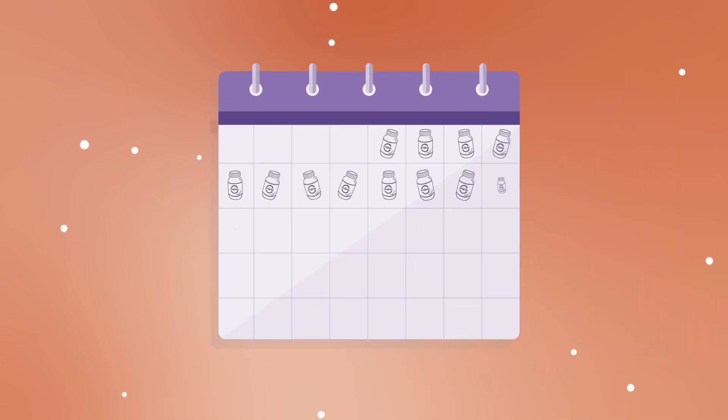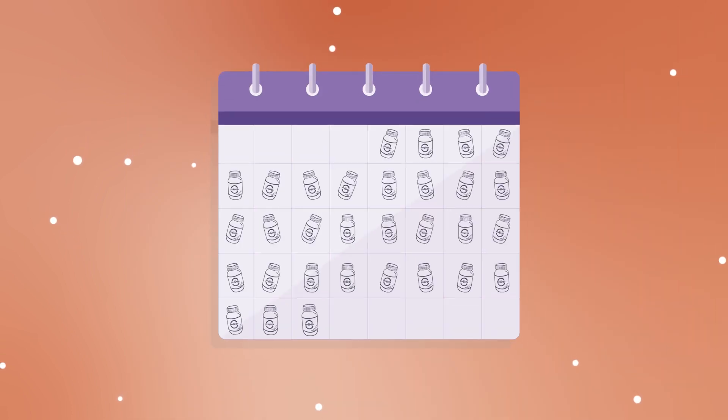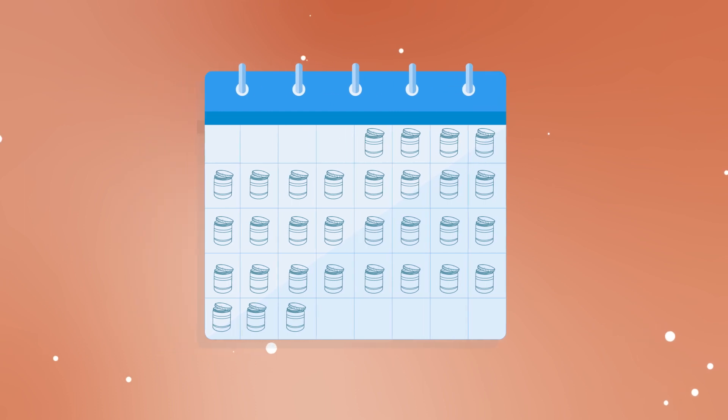Try a product for about a month. If you don't see the benefit you're looking for, perhaps it's not the right one for you.